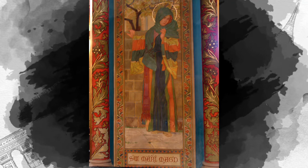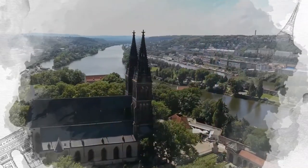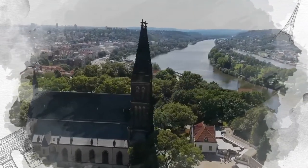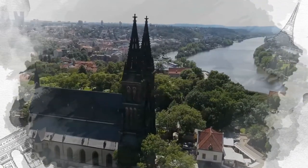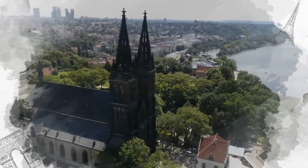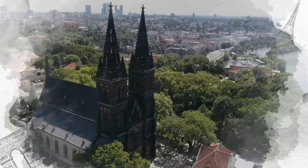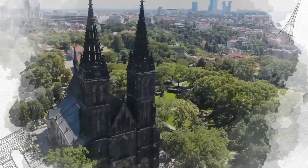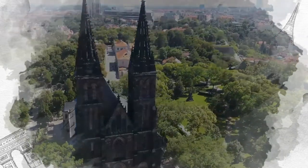The current building itself is a neo-Gothic basilica, constructed between 1887 and 1903. The first master builder was Joseph Mocker, but he died midway through construction. It was finished by his partner František Mik, who modified the façade and tower designs from Mocker's original plans.